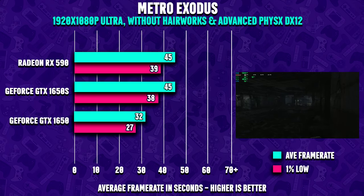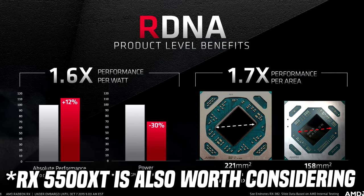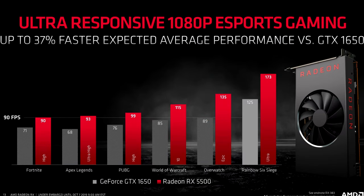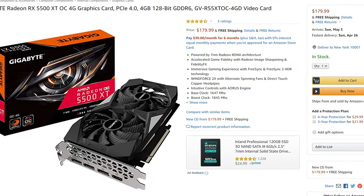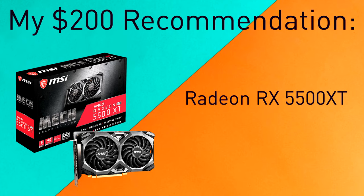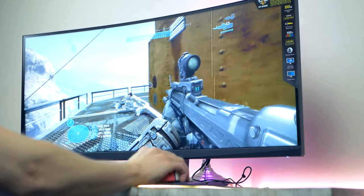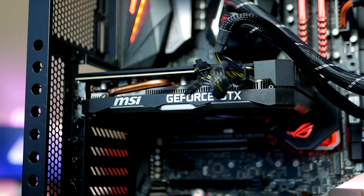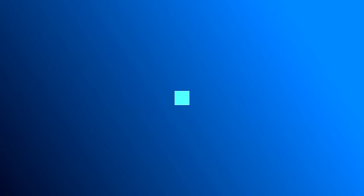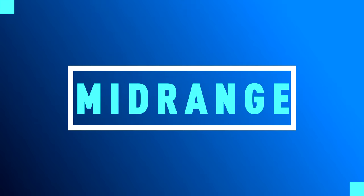One of the cheapest Turing-based offerings from NVIDIA without hardware ray tracing support is the GeForce GTX 1660 Super. The GTX 1660 Super can be found for around $230 to $240. The much faster RX 5600 XT is only $290, while the 1660 Ti is $260. If you've got about $250 to $270, I would definitely pick up the RX 5600 XT. With that said, let's move up to mid-range up to $300.